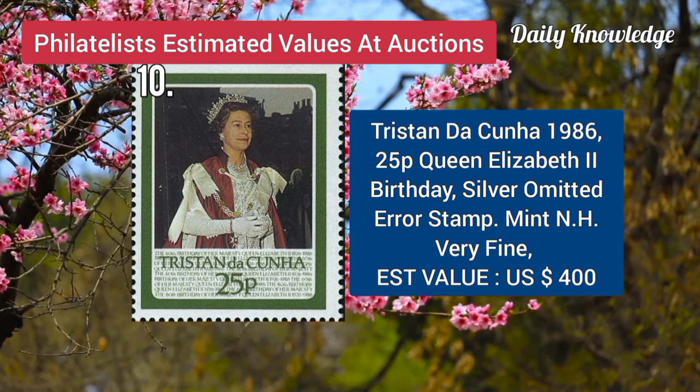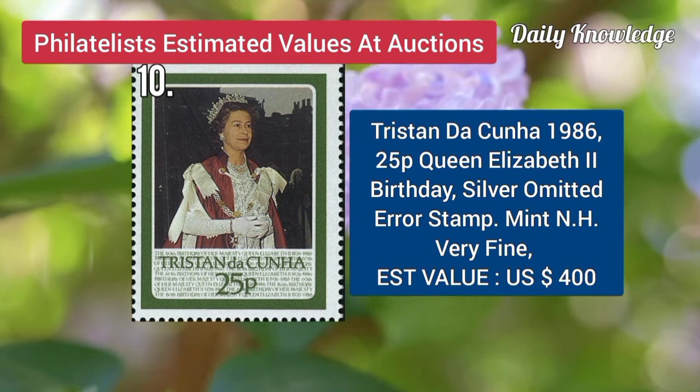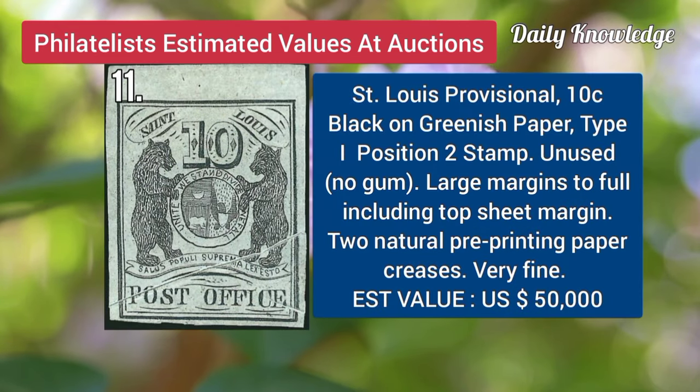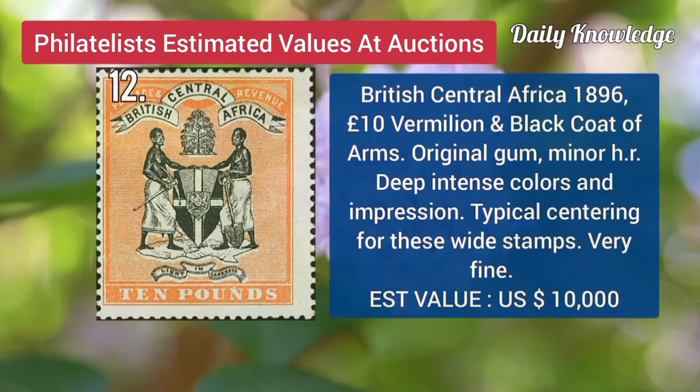Next is Tristan da Cunha, 1986, 25P, Queen Elizabeth II birthday, silver omitted, error stamp. St. Louis provisional, 10C, black on greenish paper, type 1, position 2, unused, with large margins.